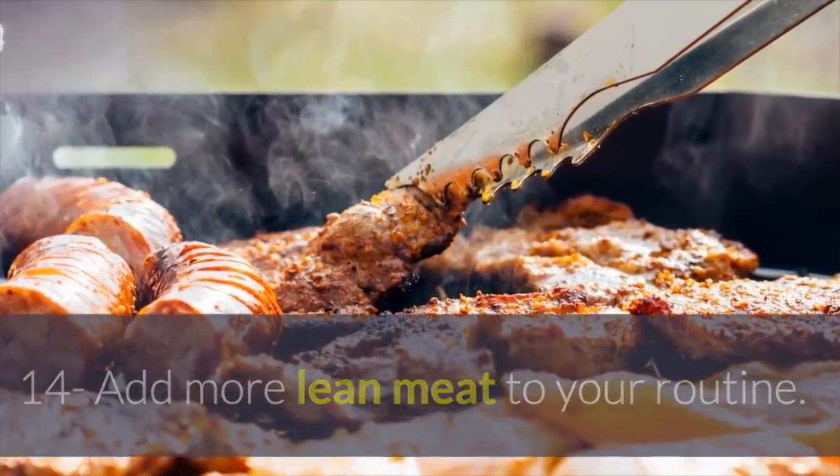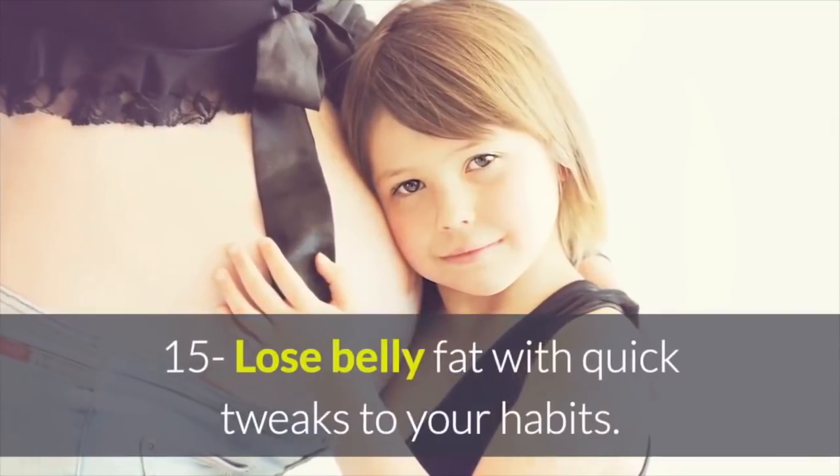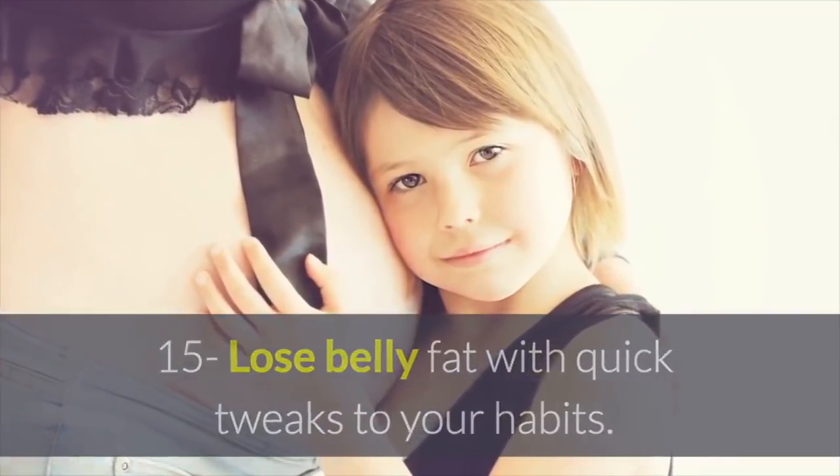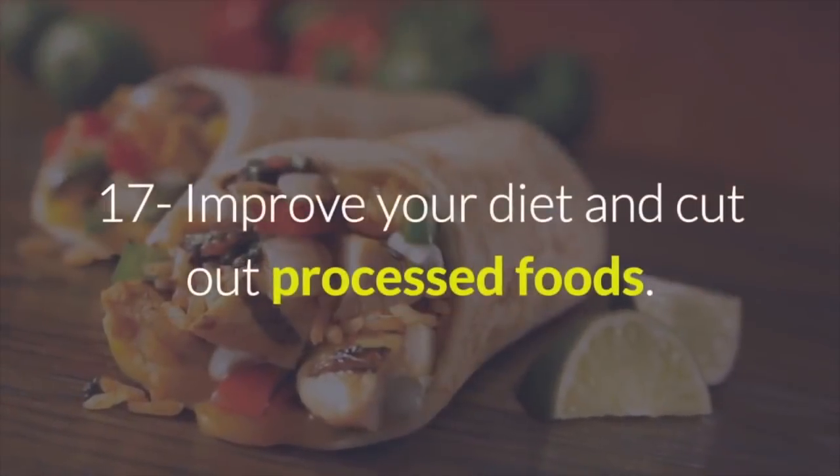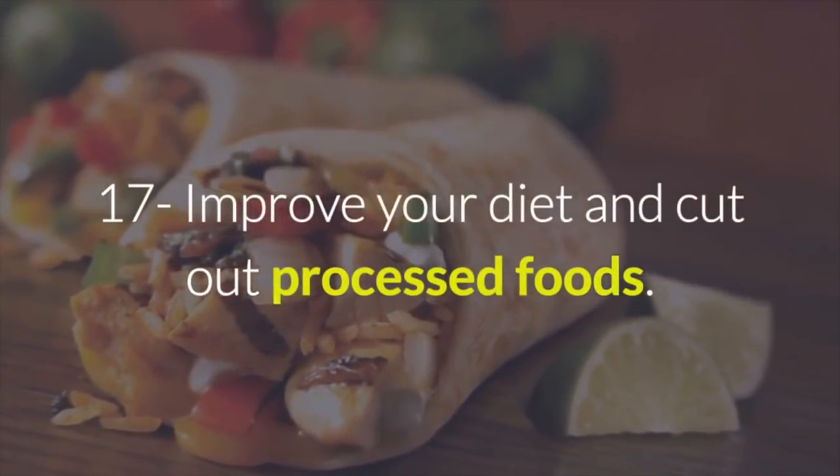14. Add more lean meat to your routine. 15. Lose belly fat with quick tweaks to your habits. 16. Drink more water. 17. Improve your diet and cut out processed foods.